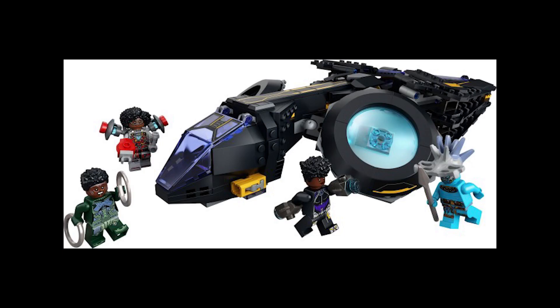Moving on to set 76211 — I'm probably going to butcher this but I think it's Shuri's Sunbird. This retails for £45 or $50 and was first released October 1st 2022. It's been on sale the majority of the time, down to about £30 or even less.